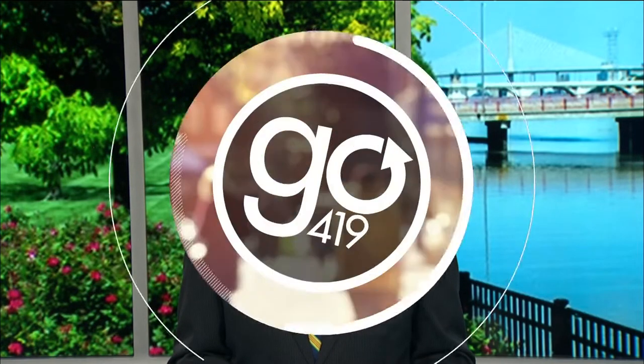This week finally started feeling like fall outside, didn't it? Sauter Village is hosting special events all weekend to celebrate some of the first harvests of the fall — apples. John Monk for Go419 takes us there.